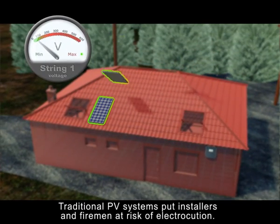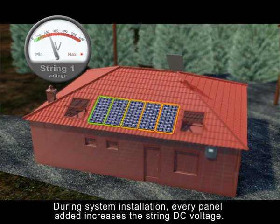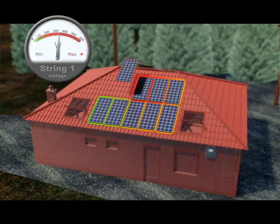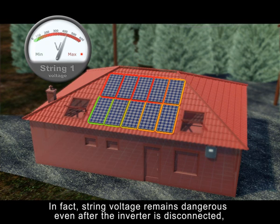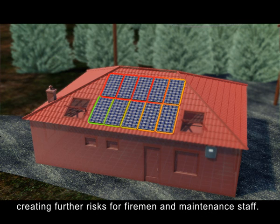Traditional PV systems put installers and firemen at risk of electrocution. During system installation, every panel added increases the string DC voltage. In fact, string voltage remains dangerous even after the inverter is disconnected, creating further risks for firemen and maintenance staff.